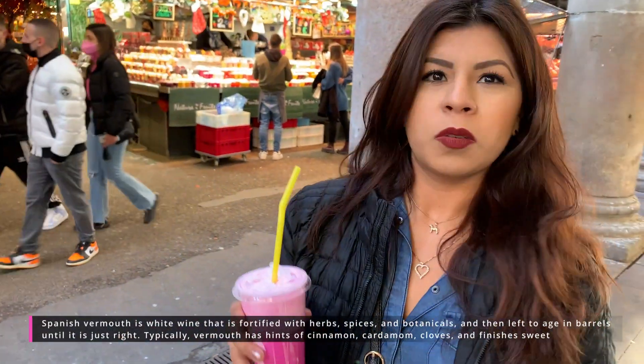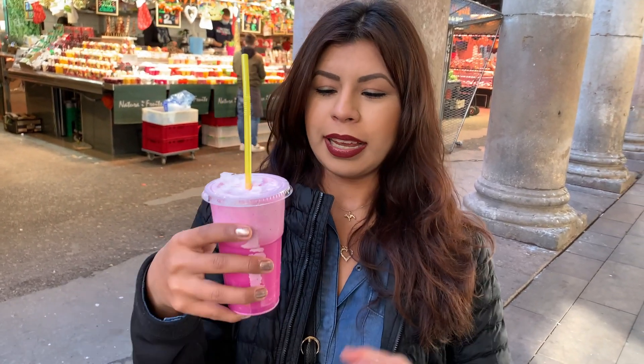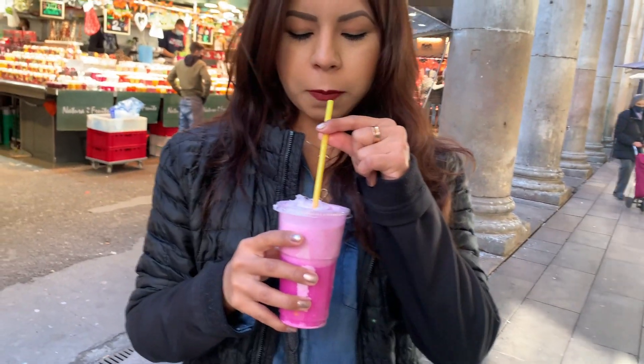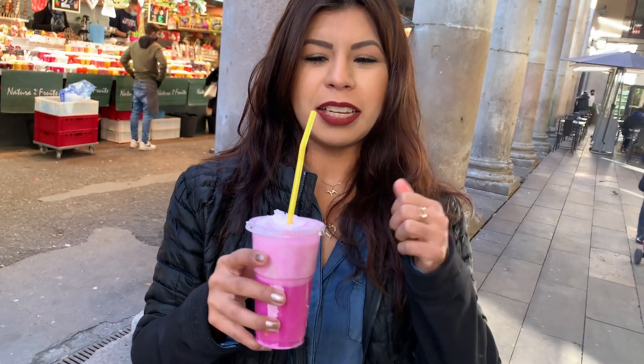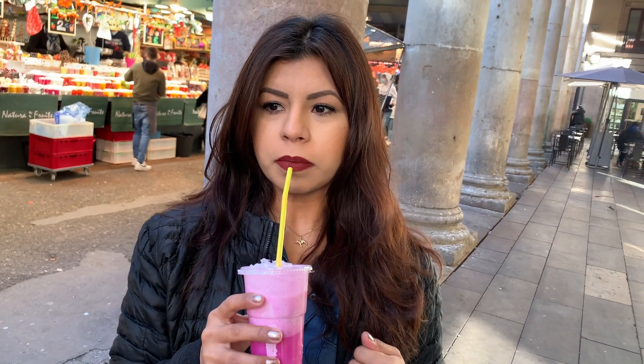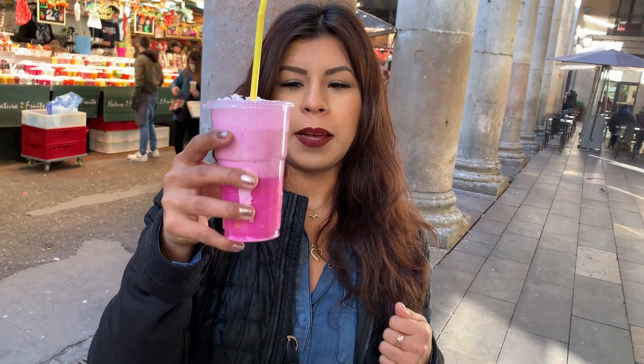Now we're going back inside to find a stall that sells vermuth. We headed out of La Boqueria — we couldn't find a vermuth stall where it was clearly labeled. We'll find one on the street. But for now, let's try this coconut with dragon fruit. Oh yeah, that's very nice — strong coconut flavor, not so much dragon fruit, but it comes through like the ghost of dragon fruit with coconut pureed. Very nice.